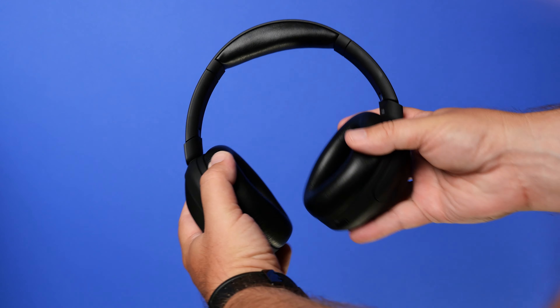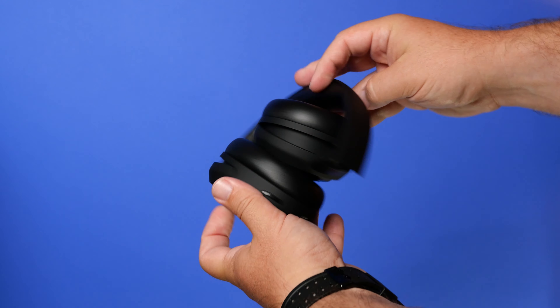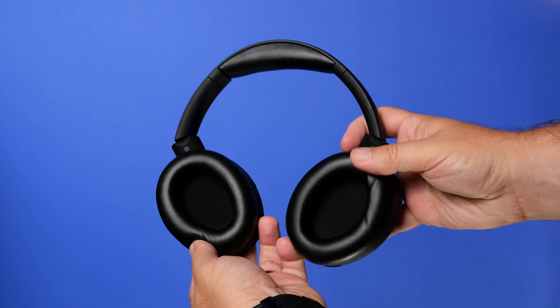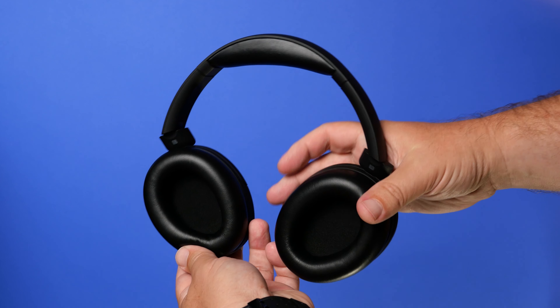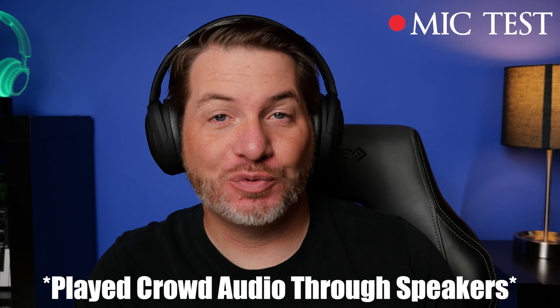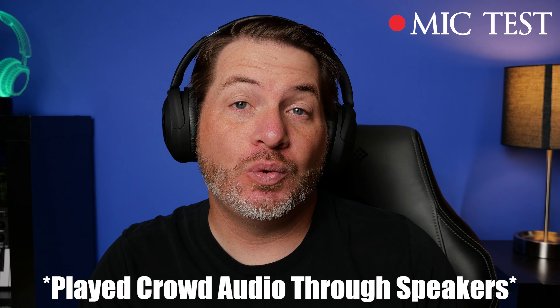If you're going to use these for taking phone calls, they use Qualcomm's CVC (Clear Voice Capture) technology with beamforming mics to focus on your voice and block out surroundings. I think this headphone does a really decent job at this — you can judge by listening to the mic test. Here is a mic test using the Clear Alpha — I think these do a really good job picking up my voice and it sounds fairly natural. And here's the mic test with crowd noise playing, showing what it would sound like taking a call in public.